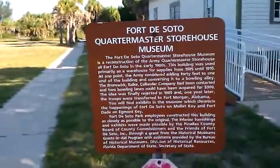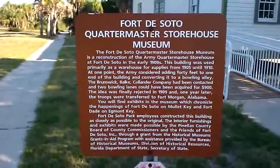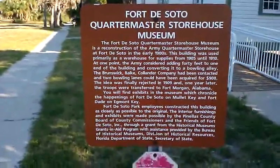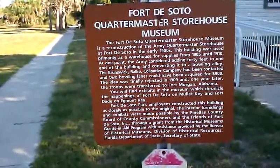Right here at Fort DeSoto Park, and we're going to go take a quick walk through this Fort DeSoto Quartermaster Storehouse Museum. It's been here since 1905.